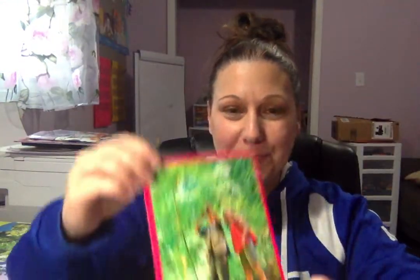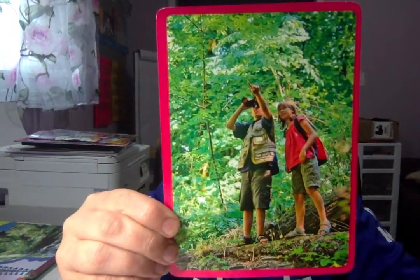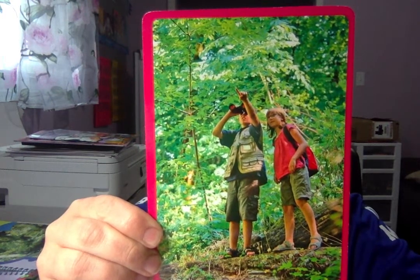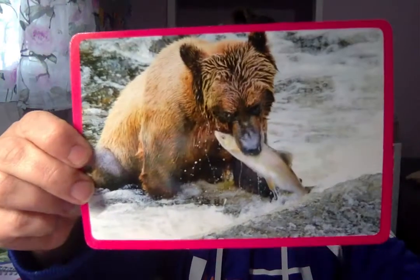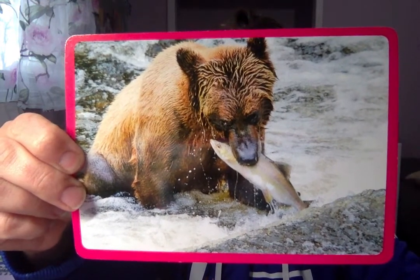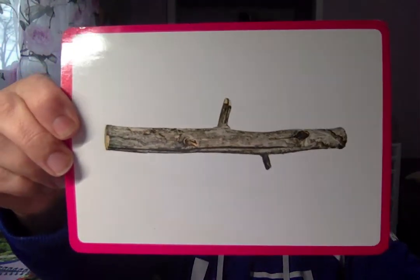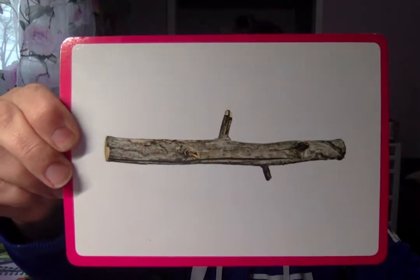Here's the next one. Take a look at this picture. What are these people doing? Where do you think they are? Next one. What do you see in this picture? What animal is that? What is the animal doing? Alright, last one. What is this a picture of? Does it remind you of anything?